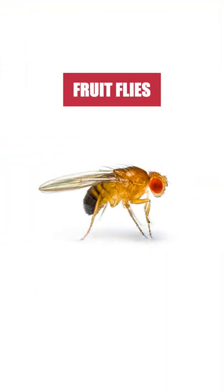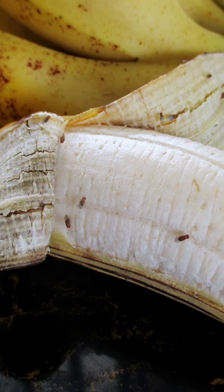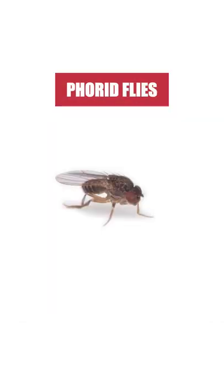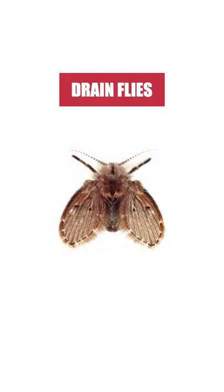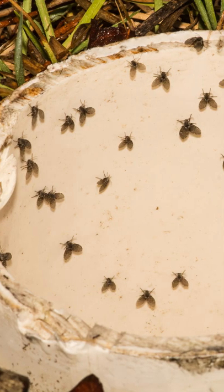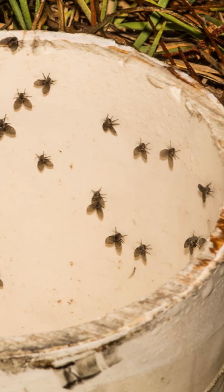Fruit flies are small filth flies that often feed and breed on fruits, particularly soft and ripe ones. Fungus flies breed in or near garbage, clogged drains, and potted plants. Drain flies breed in standing water or raw sewage, often found near drains in and outside of the house.